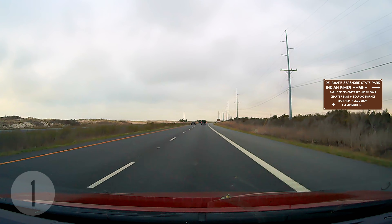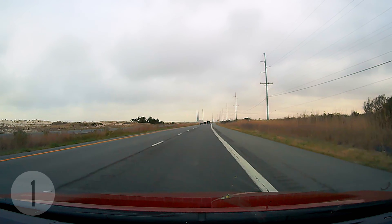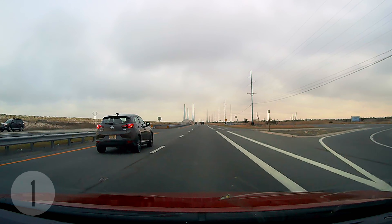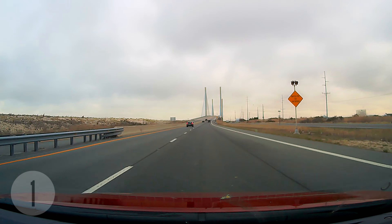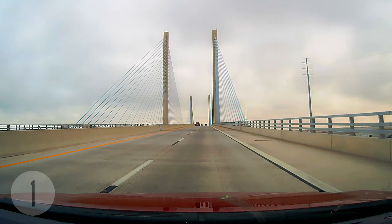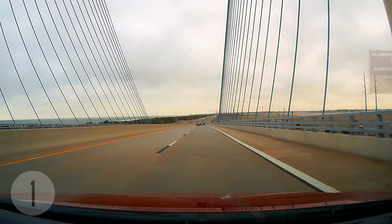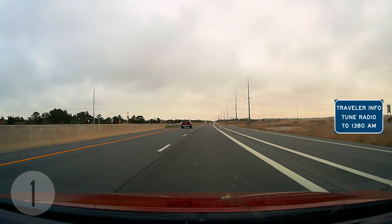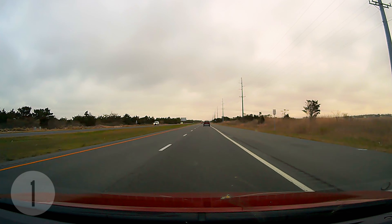Coming up next you can see the four towers of the Indian River Inlet Bridge, whose official name is the Charles W. Cullen Bridge. The bridge is a cable-stay bridge, meaning the 152 cable stays run from the towers directly to the deck, forming a pattern that fans out across the bridge. The bridge is 2,600 feet long and has a clearance of 45 feet above the water. It was opened in 2012 at a cost of 150 million dollars. Construction started in 2008, and the southbound lanes were opened in January of 2012, with one northbound lane opening 10 days later.